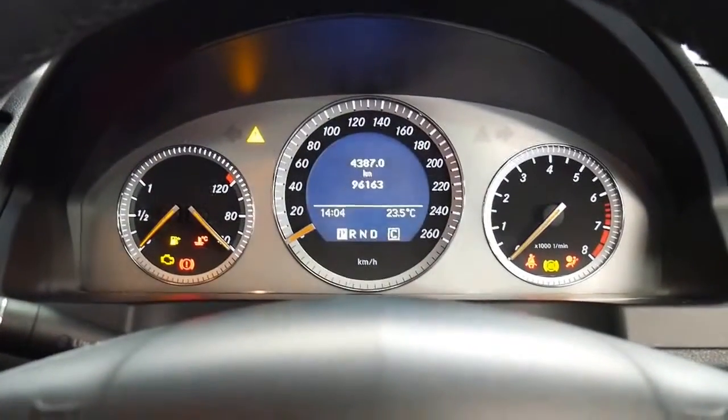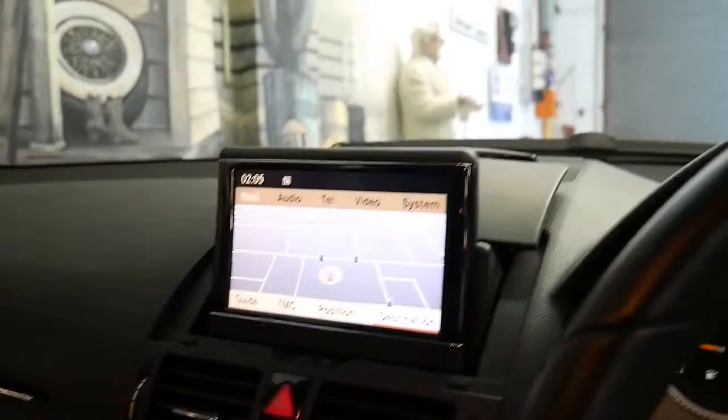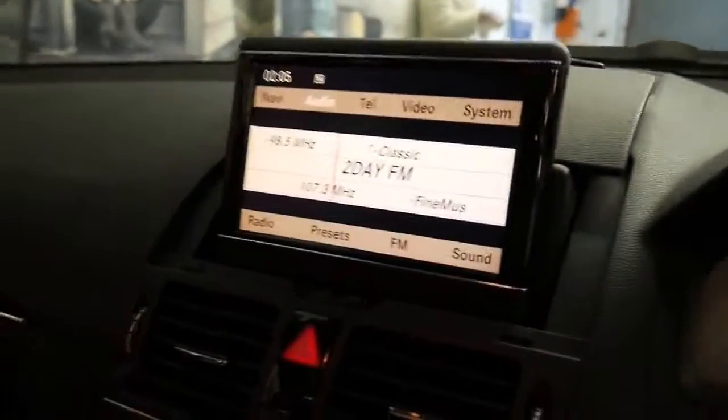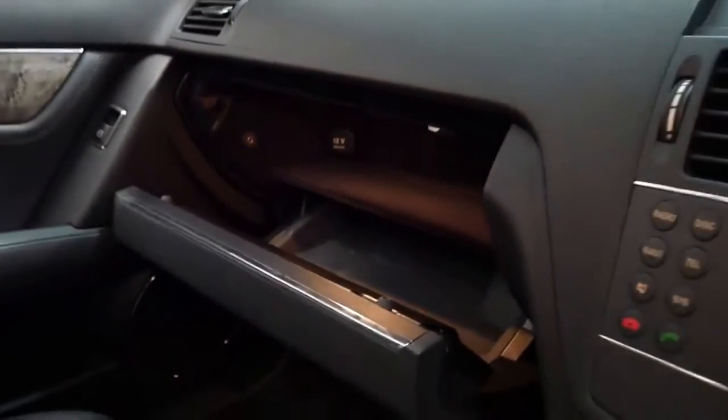We'll start it up. There's your navigation and parking sensors. Here are the books along with a spare key. It's also got an auxiliary input in the glove box so you can listen to your music.